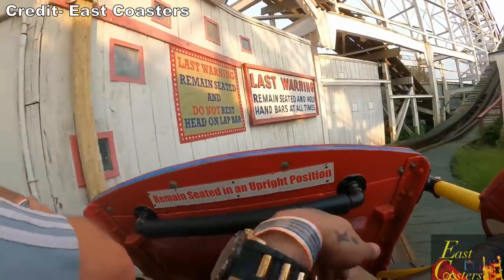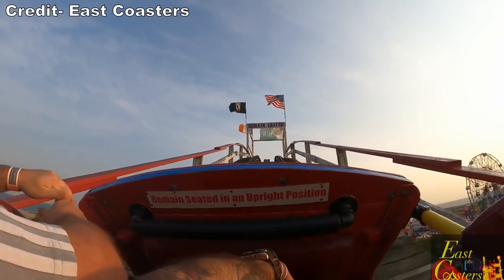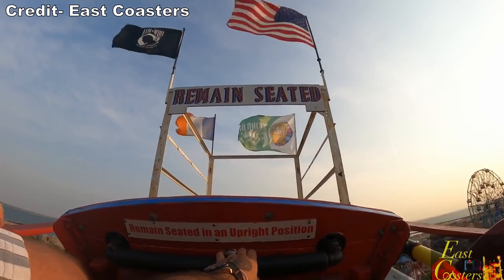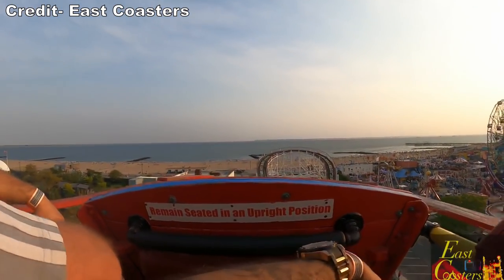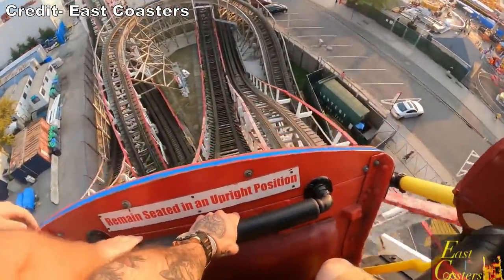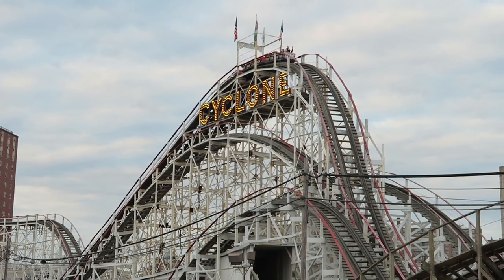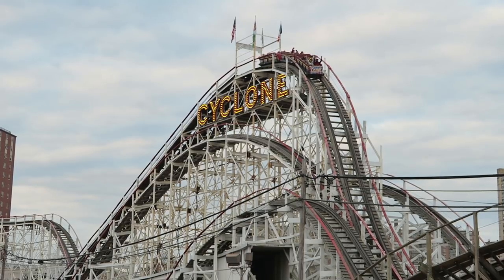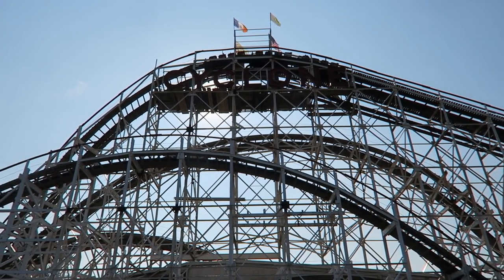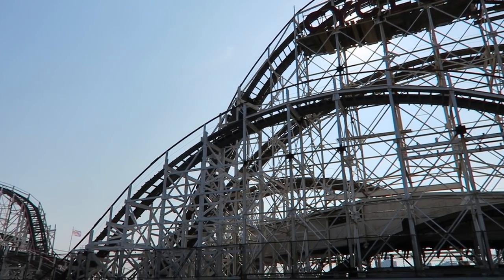Cyclone begins with a slow turn out of the station, then you ascend the ride's lift hill, which gives you a great view of the Atlantic Ocean and all the amusements of Coney Island. But once you crest over the drop, the mayhem begins. Cyclone kicks things off with one of the best drops on any coaster. It may only have a max angle of descent of 58 degrees, but that back car is absolutely whipped over the drop. Few coasters still cause that stomach-dropping sensation for me, but the Cyclone's first drop does it without fail.